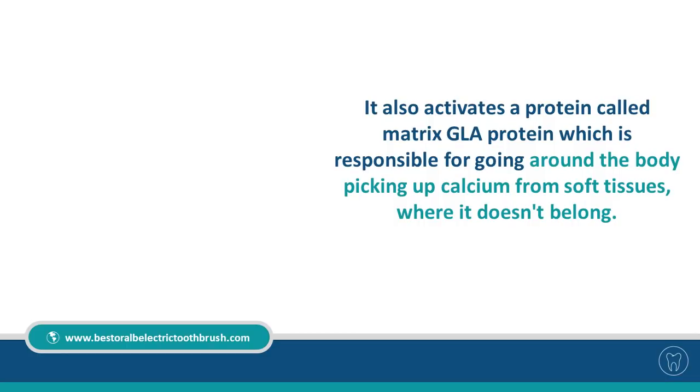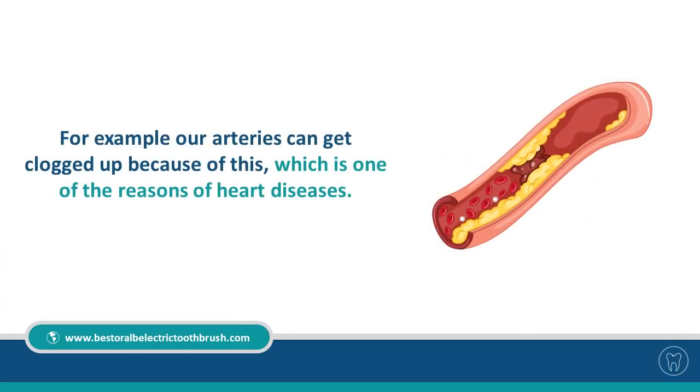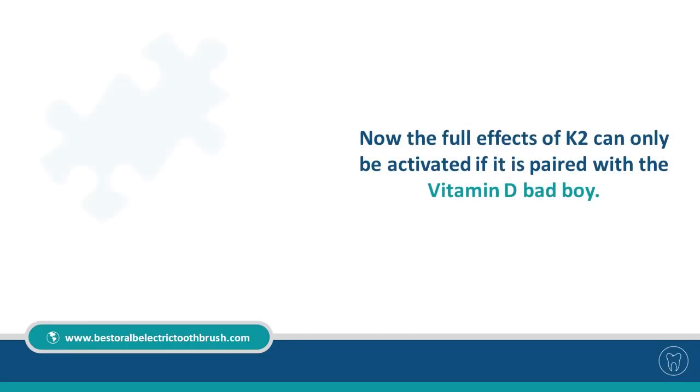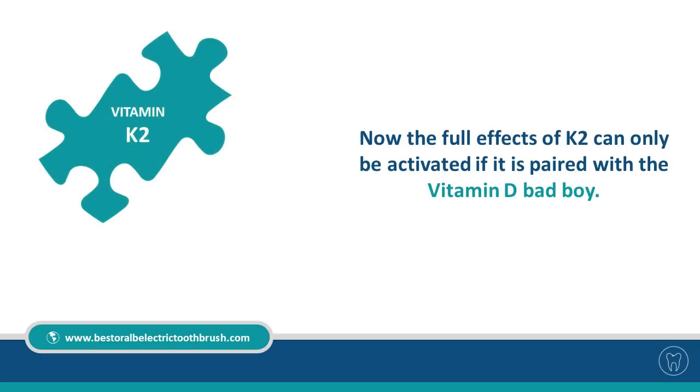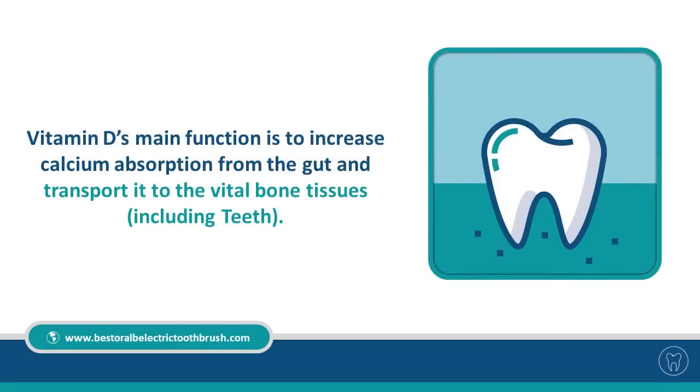K2 also activates a protein called matrix GLA protein, which picks up calcium from soft tissues where it doesn't belong. For example, our arteries can get clogged because of this, which is one of the reasons for heart disease. The full effects of K2 can only be activated when paired with vitamin D. Vitamin D's main function is to increase calcium absorption from the gut and transport it to vital bone tissue, including teeth.